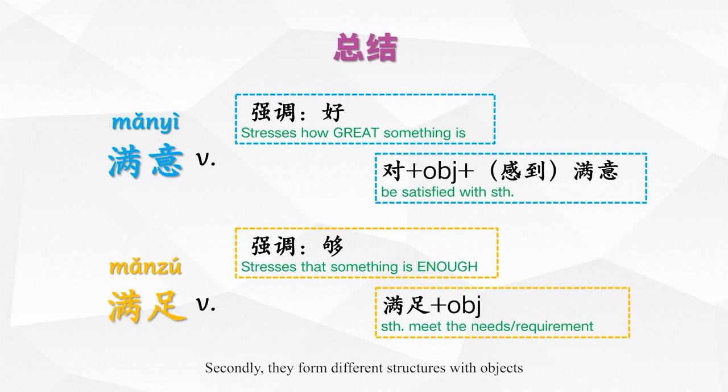Secondly, they form different structures with objects. 满意 can be followed by an object, yet we seldom use this structure. Normally we would use 对…感到满意, in which case the object is fronted, especially when the object phrase is complicated. As for 满足, the objects that collocate with it are often restricted to words like 需要, 好奇心, and so on, meaning to satisfy something or somebody.